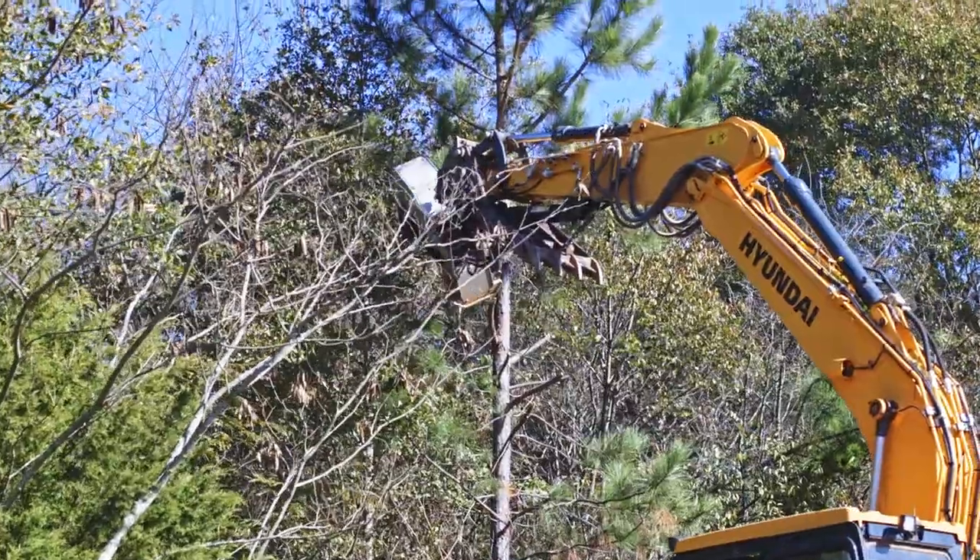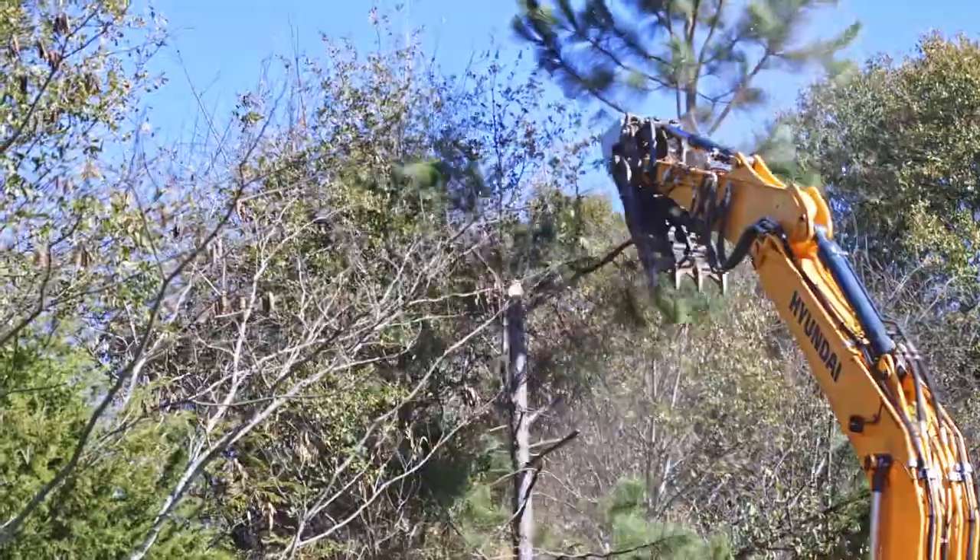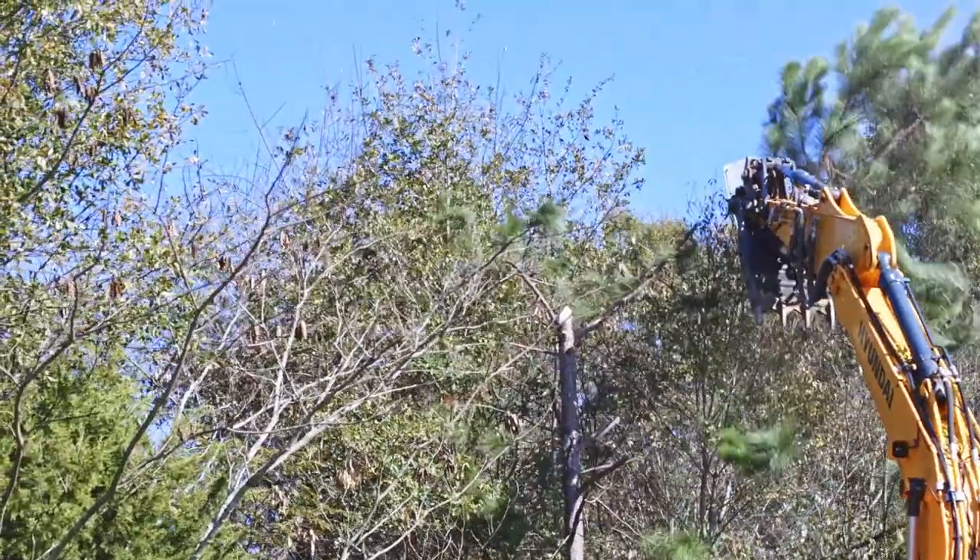The Dennis Emoff mulcher also has a lot of power at the end of the stick. It's got very good high flow and very good PSI to the mulcher head.